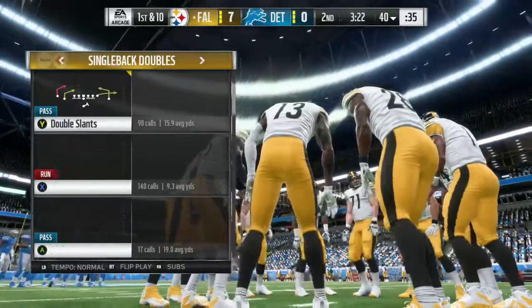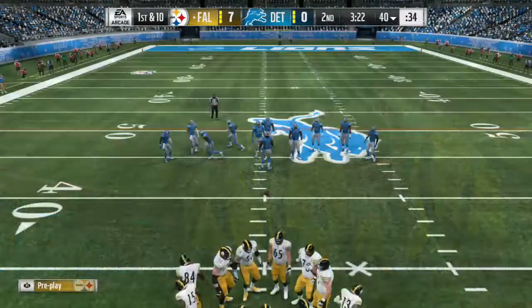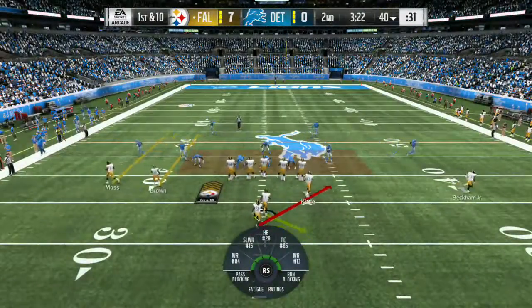That takes the crowd out of the game and puts some doubt in the minds of their opponents. Good field position for the Steelers as they come up first and ten.